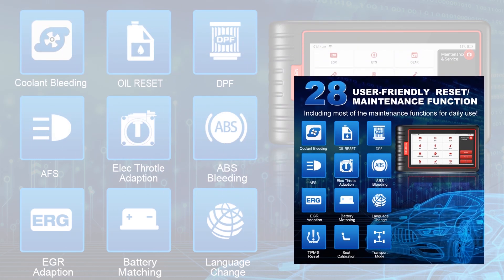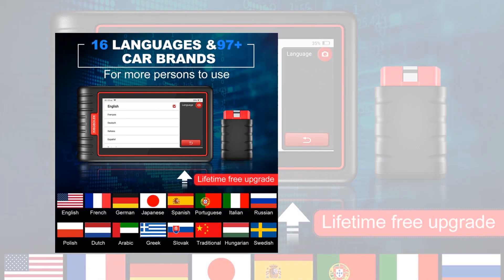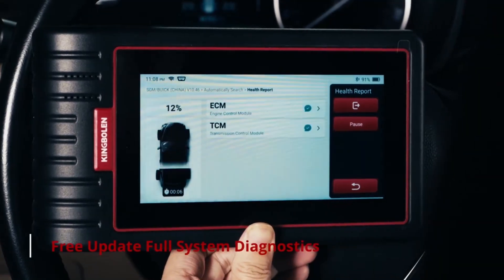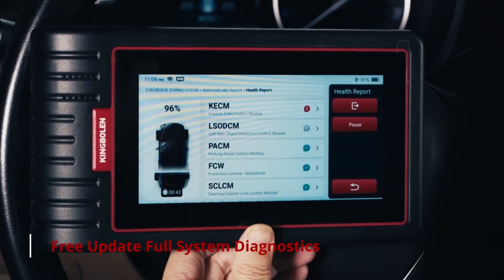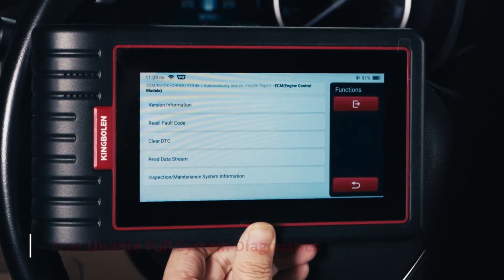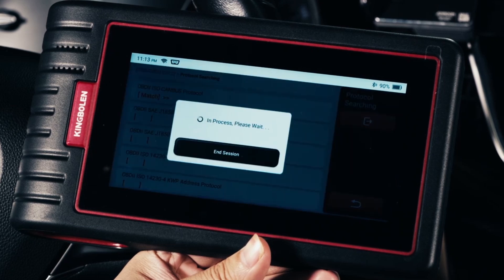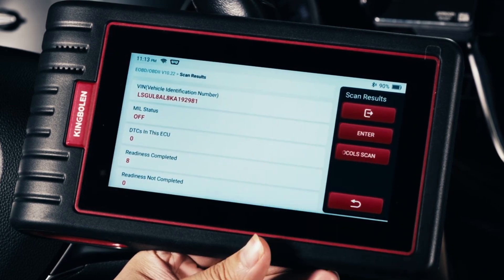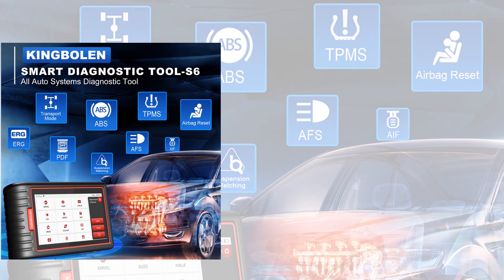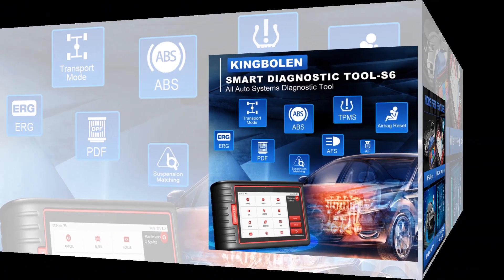For maintenance and resets, the scanner offers over 28 service functions. From SAS and brake resets to IMMO and DPF resets, it provides dealership-level capabilities to handle a wide range of tasks. It also features full OBD functionality, supporting all 10 modes of the standard. This means you can read and clear trouble codes, access real-time data, and use its built-in OBD code lookup and acronym database to simplify diagnosis and repairs. The KingBallon scanner supports 18 languages, making it accessible to users worldwide.